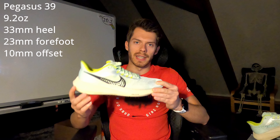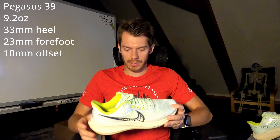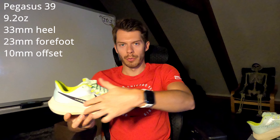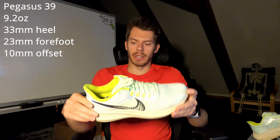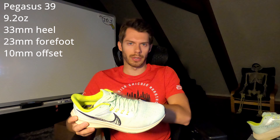We have specs for both shoes on each side respectively, and we'll compare and contrast some of the specs right away. Starting with the Pegasus 39 — the newer of the two models — the shoe follows the same winning formula the Pegasus has been using for a pretty huge chunk of years, at least since the 37, maybe even the 35. We have a 33mm heel and a 23mm forefoot, giving this shoe about a 10mm offset in terms of stack height.